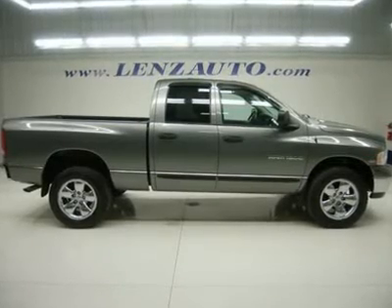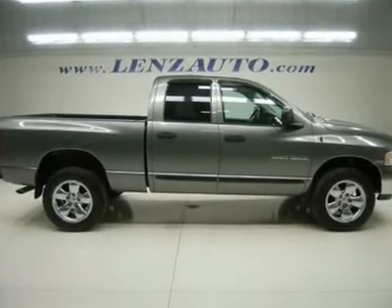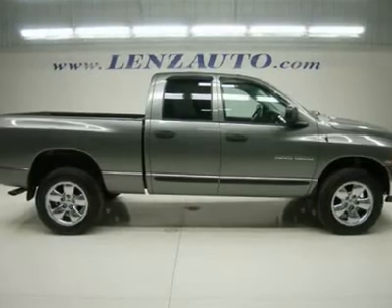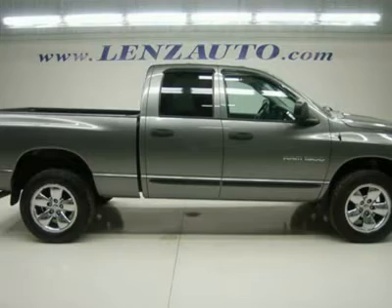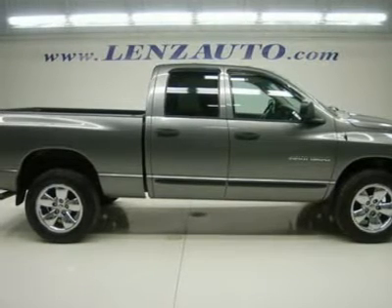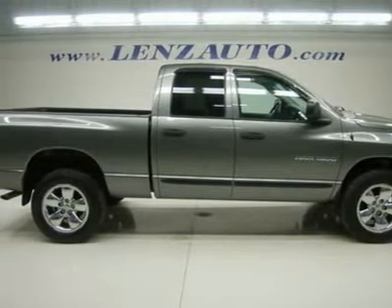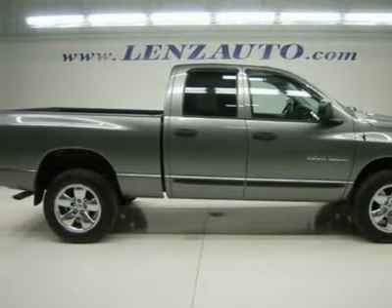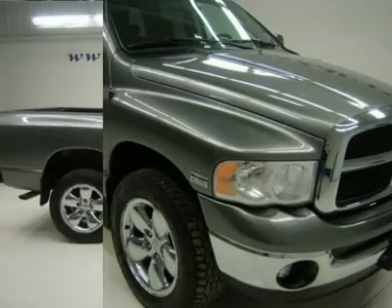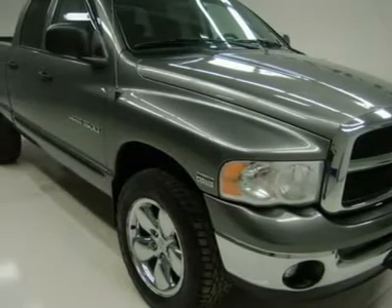5.7-liter V8 HEMI engine, full four-door quad cab crew cab, short box, SLT package, automatic transmission, turn dial all-wheel drive 4x4 four-wheel drive 4WD, black cloth interior, power driver's seat, 40/20/40 split bench seating with hidden center seat storage compartment.